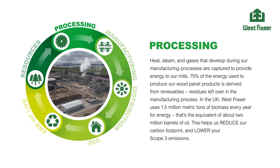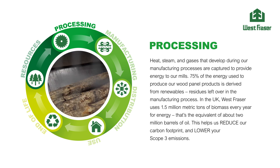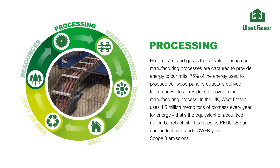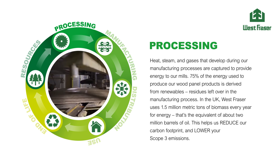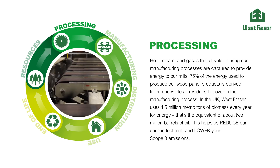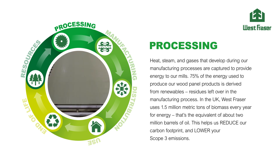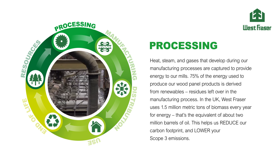Heat, steam and gases that develop during our manufacturing processes are captured to provide energy to our mills. 75% of the energy used to produce our wood panel products is derived from renewables — residues left over in the manufacturing process. In the UK, West Fraser uses 1.5 million metric tonnes of biomass every year for energy. That's the equivalent of about 2 million barrels of oil. This helps us reduce our carbon footprint and lower your Scope 3 emissions.